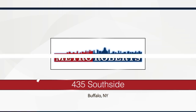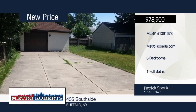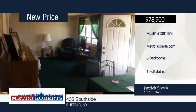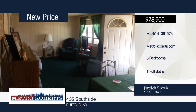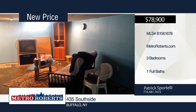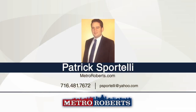Take a look at this well-cared for three bedroom, one bathroom South Buffalo home. It's located near a park, school, and plenty of stores and restaurants. This home features hardwood floors throughout, a newer roof, newer furnace, electric, and fenced-in yard. Add your finishing touches to the basement and make it into a rec room. Explore the possibilities when you contact Patrick Sportelli.